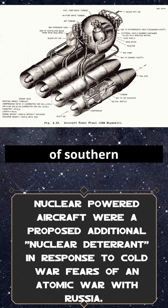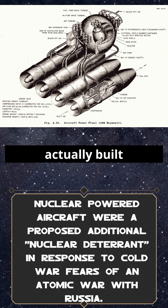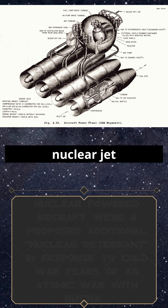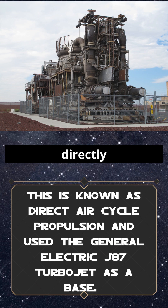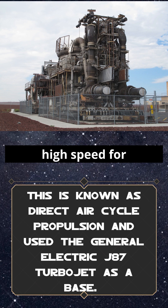At a test site in the deserts of southern Idaho, engineers actually built and tested a working nuclear jet engine. Instead of burning fuel, air was sucked in, blasted directly through a superheated nuclear reactor core, and expelled at high speed for thrust.